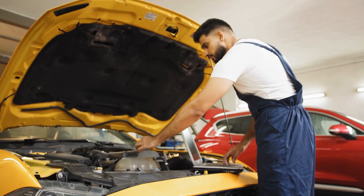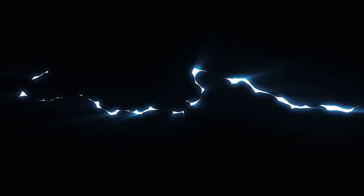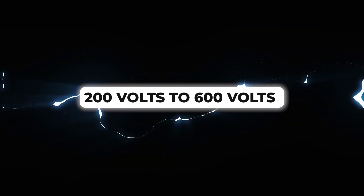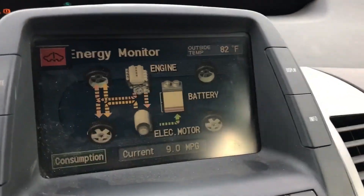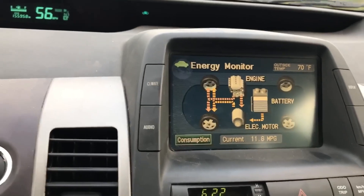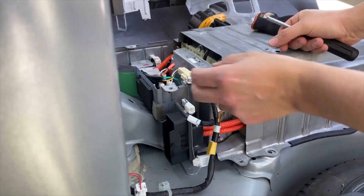Unlike the traditional 12-volt battery in your car, hybrid battery packs operate at much higher voltages, typically ranging from 200 to 600 volts depending on the model. Exposure to this level of electricity can cause severe injury or even death. These high voltages can also create electric arcs, which can ignite flammable materials and lead to a fire.